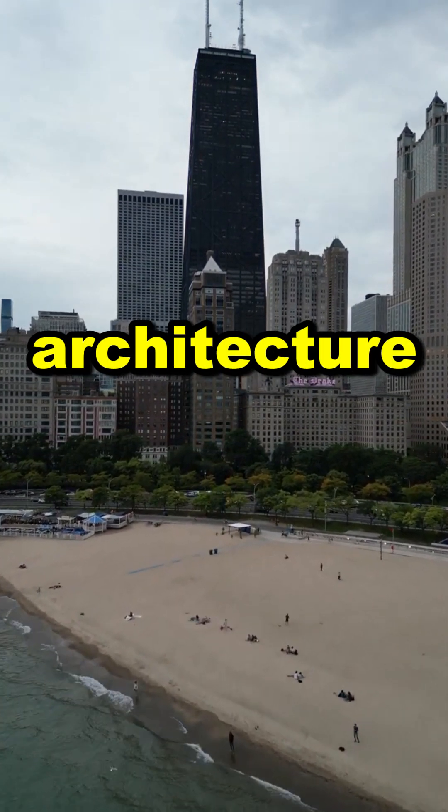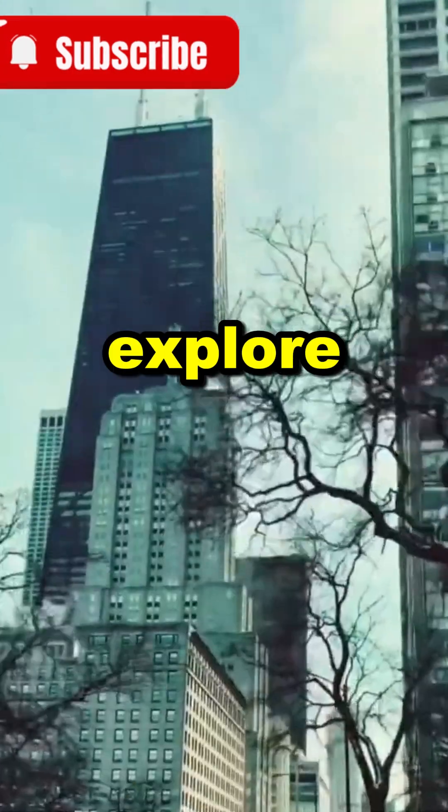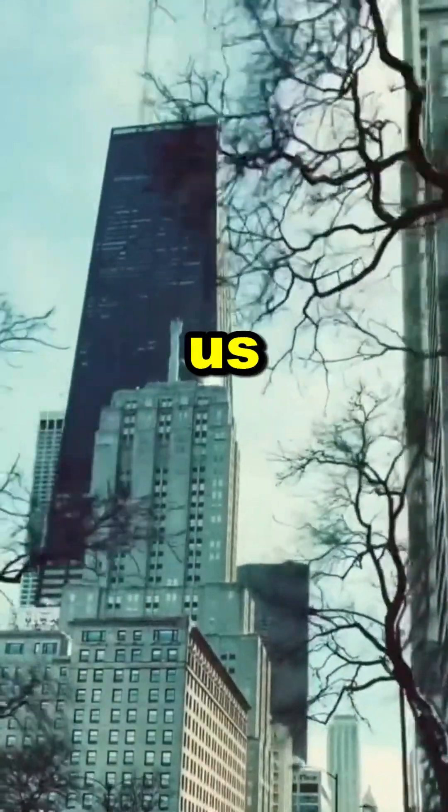Want to uncover more incredible architecture? Subscribe now, and explore the world's most fascinating structures with us.